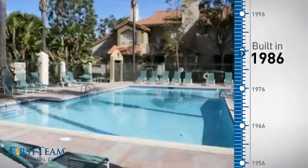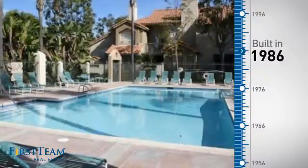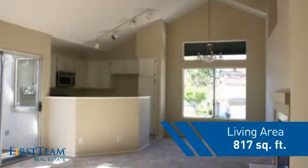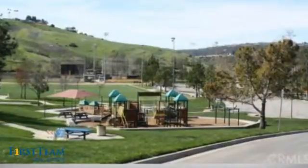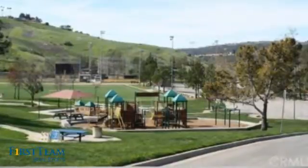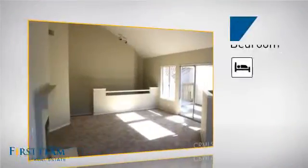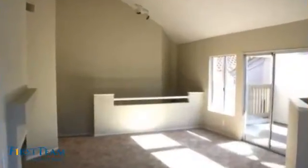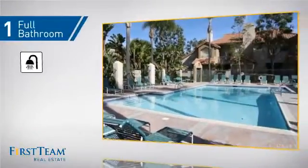This property was built in 1986 and features over 800 square feet of living space, giving you a spacious layout to play host or kick back and relax after a long day. Inside you'll find one bedroom so you always have a private space to come home to, as well as one full bathroom.